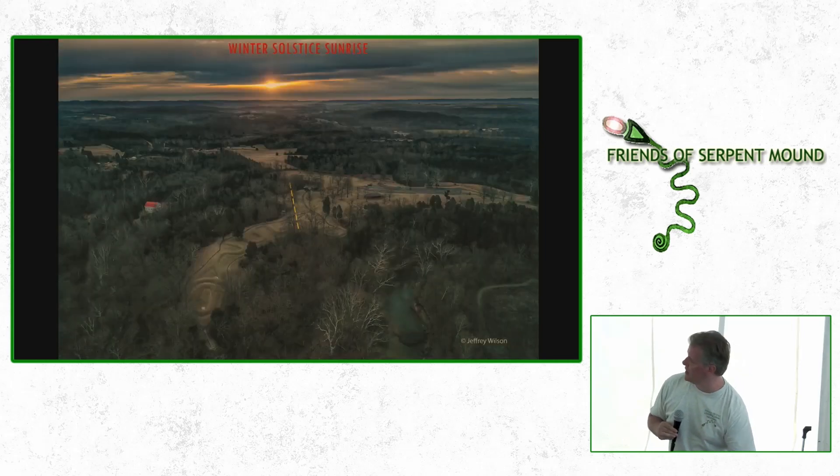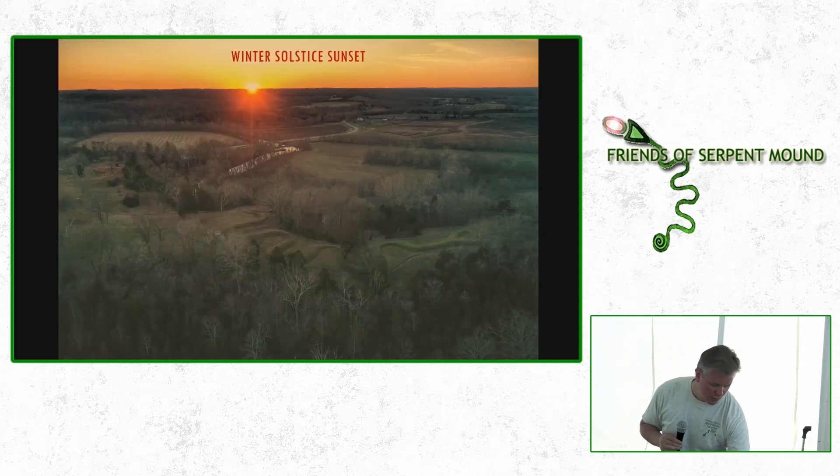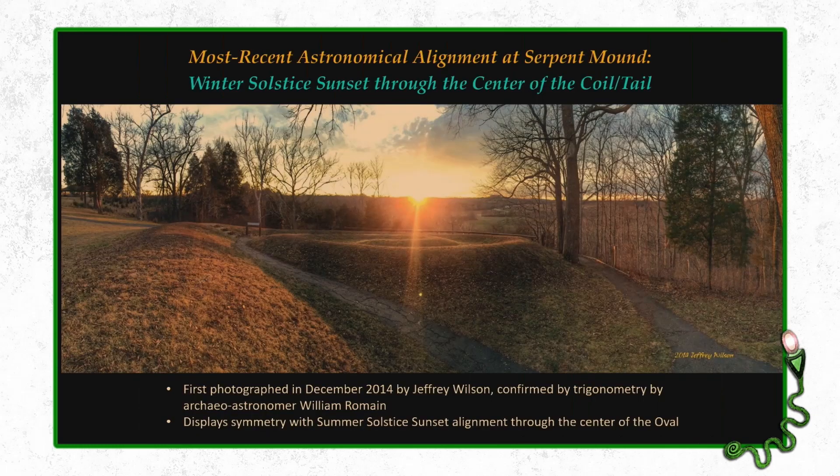Here's your winter solstice sunrise — usually poor weather, but managed to get a shot. And there's your winter solstice sunset. This is the most recent alignment discovered — I found it back in 2015. I had a hypothesis that if you stood at the last bend and looked right through the center of the spiral, that would be where the sun sets on the winter solstice. I captured it, and lo and behold it was confirmed. Bill Romain also confirmed it using trigonometry. So we put that out there — that's the most recent alignment.